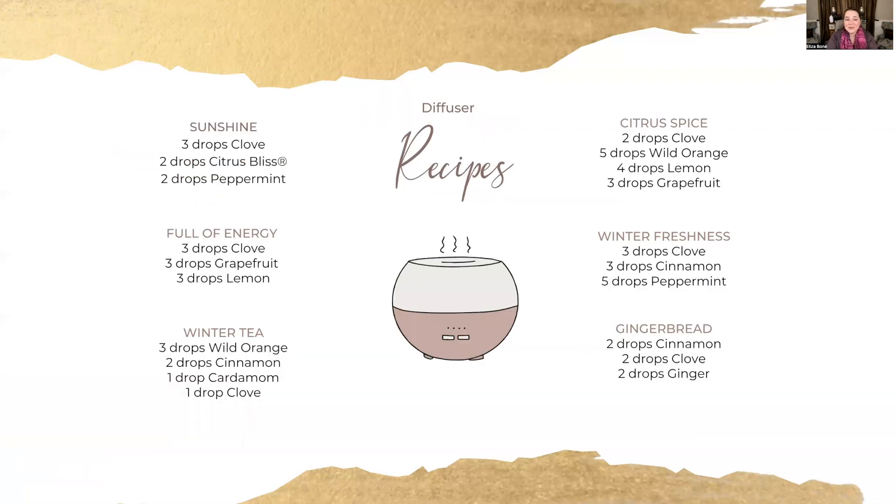Here are the diffuser recipes for clove — I've tried several and they smell amazing. Winter Tea smells really, really good. I also tried the Gingerbread; that one's incredible and made me want to start baking. Sunshine smells fabulous as well — it's warm but also energizing and helps you feel ready to take on the day. Don't forget to use your diffuser. If you're spending time at home, studying, knitting, or reading, get your diffuser out and enjoy those therapeutic benefits.